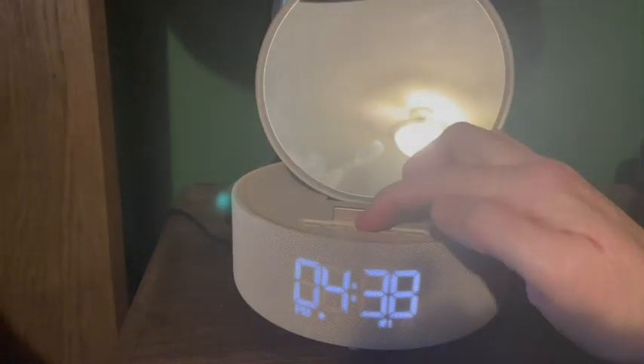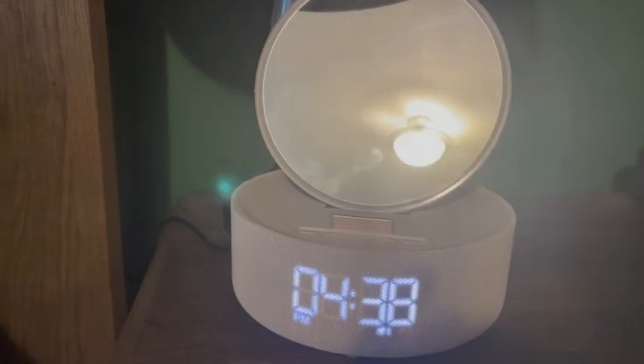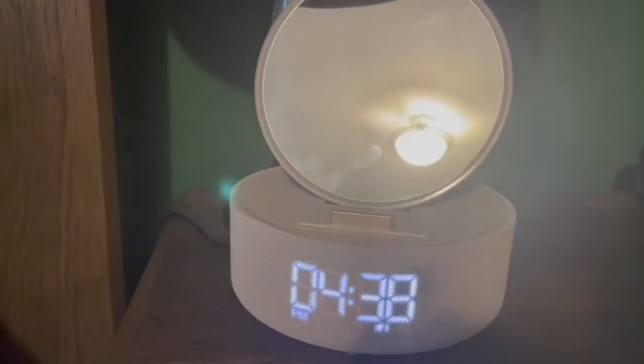I also wanted to highlight quickly that the display is dimmable. You can turn it off completely or you can make it brighter or lighter, so that's nice.